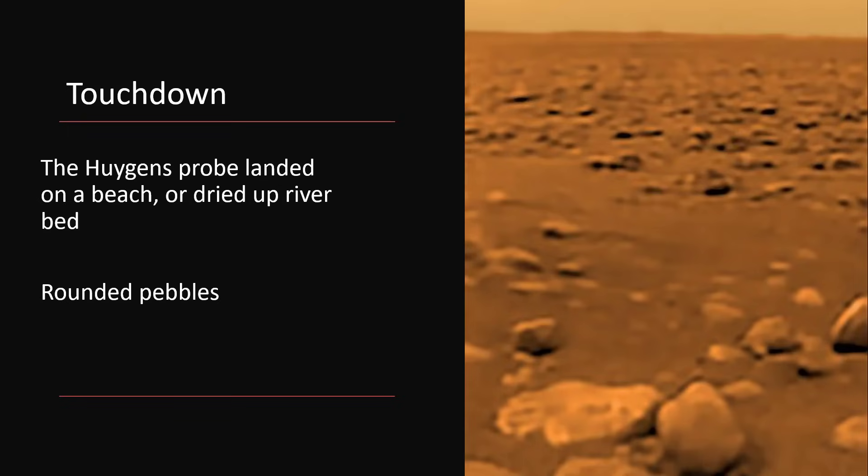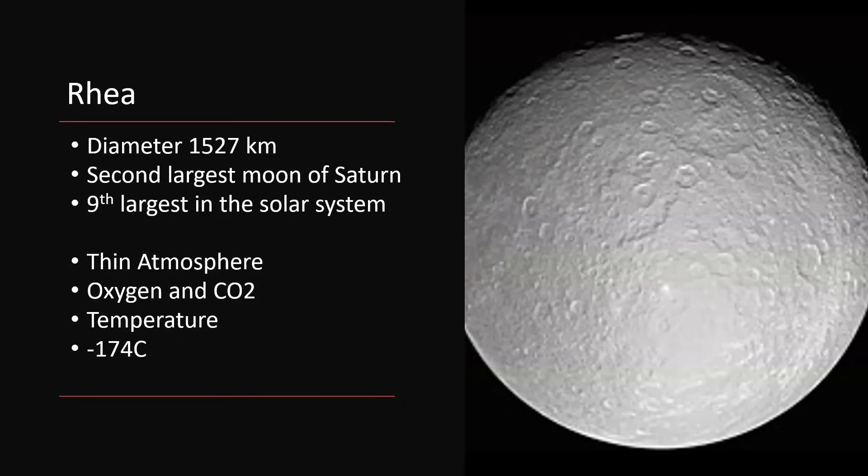But Titan gets all the press — the other moons of Saturn are incredibly interesting as well. This is Rhea, smaller, the second in line after Titan. Only 1,500 kilometers — around about 1,000 miles in diameter — with a few craters all over the surface. It's the second largest moon of Saturn, ninth largest moon in the solar system, so still fairly substantial. It has a thin atmosphere around it of oxygen and carbon dioxide, and again a chilly minus 174 degrees centigrade measured on the surface.